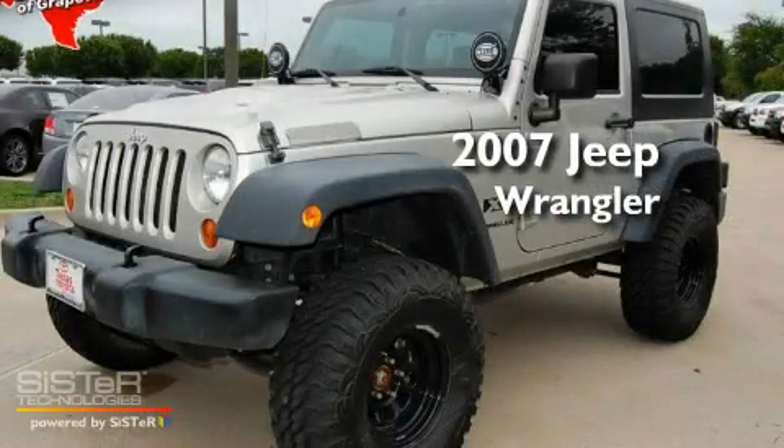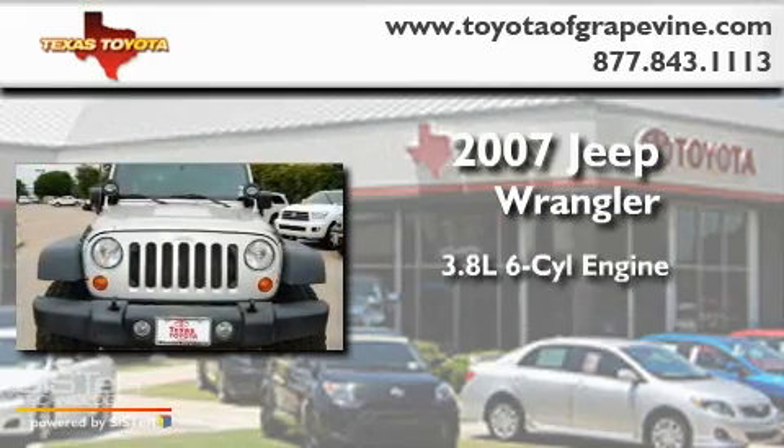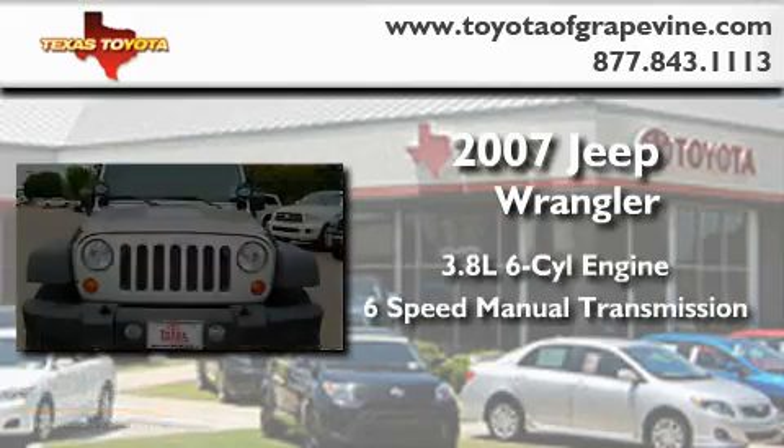This is a 2007 Jeep Wrangler. It has a 3.8-liter six-cylinder engine, a six-speed manual transmission, and four-wheel drive.